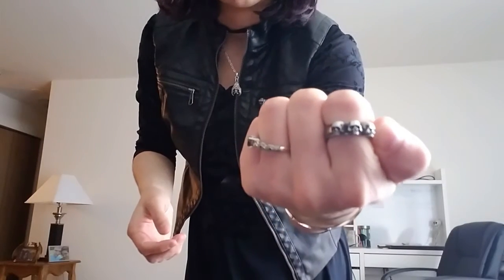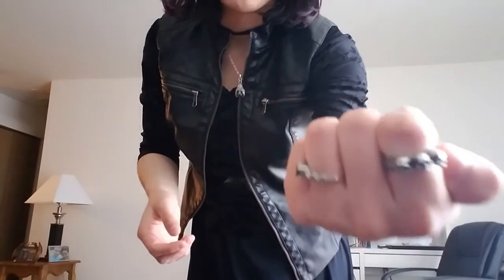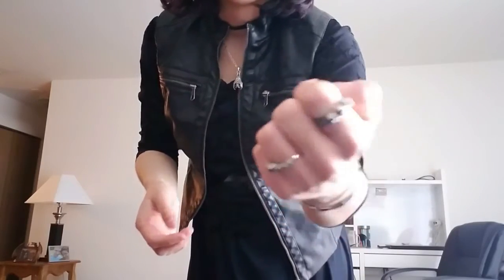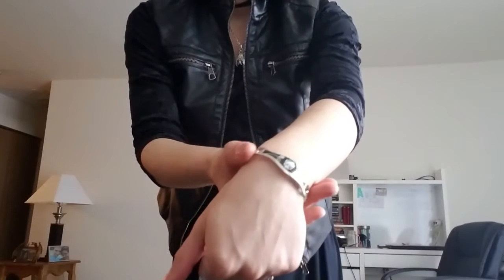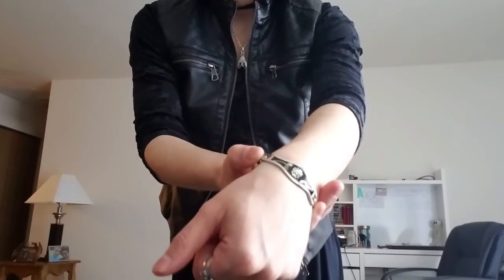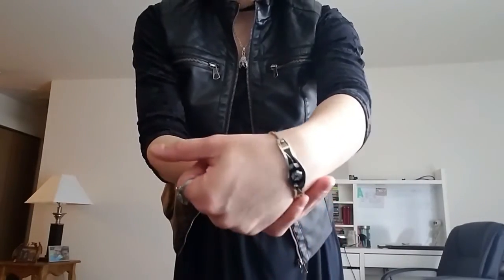And then for my jewelry, I'm wearing this bat necklace that I wear a lot that I got as a gift. And then this velvet choker from Target, this alchemy-gothic ring that was a gift — my only alchemy-gothic thing ever, it's beautiful. And then my engagement ring. And then this bracelet — another gift from my mom from Mexico. And then little spider earrings from Spirit Halloween.